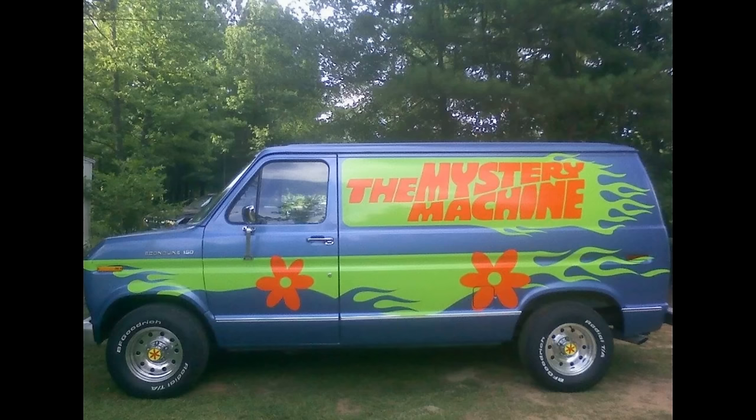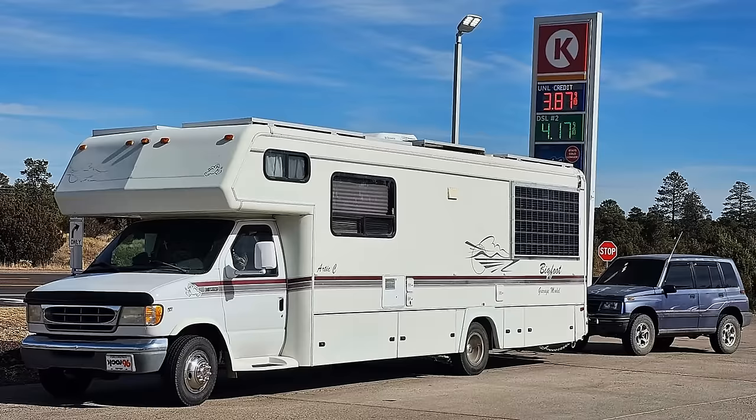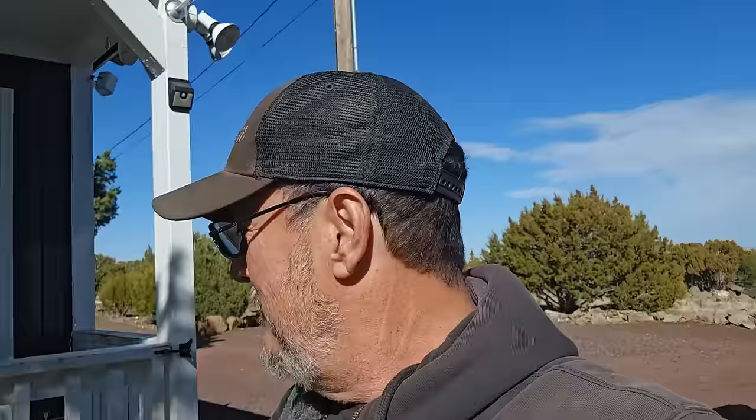Hey everybody, Camper Van Kevin here. How are y'all doing today? Me? I'm doing quite well. I'm in a pretty good mood. As you can see, I'm here at Vagabond. Am I showing the trash on my porch? I hope not. Had to put it there to get it out of the RV. Anyway, y'all have trash at your house too, right?